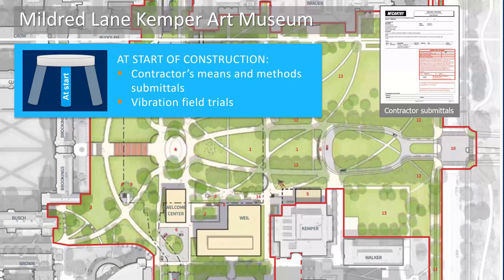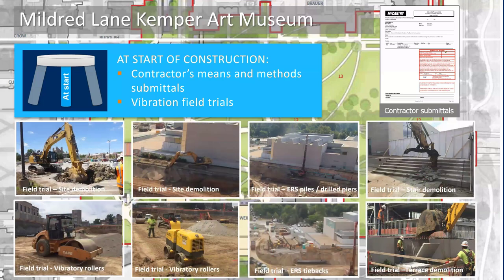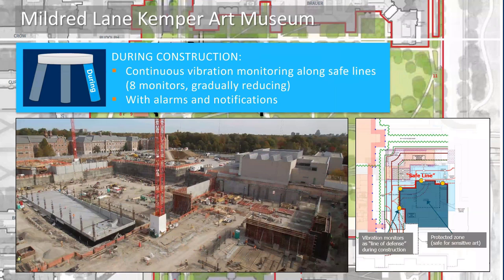The second leg of the process occurs at the start of construction and begins with the contractor's means and methods submittals, followed by field trials of actual equipment. The predictions based on the site testing are good, but they're just estimates and predictions for planning purposes. Given the value of the objects being protected, it's prudent to perform field verification trials for every vibration-causing activity but operating at a safe distance from the art. If vibrations measured during the trials are within limit, construction using that equipment can proceed. If not, the contractor is required to change equipment and methods and repeat the trial.